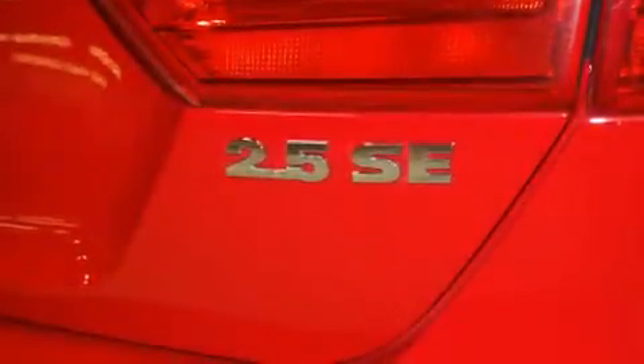A split folding rear seat, full power accessories, external temperature display, and this vehicle has less than 34,000 miles.